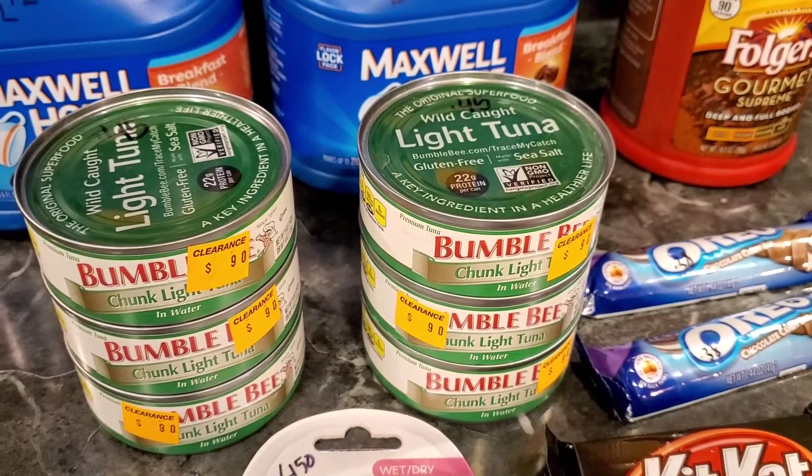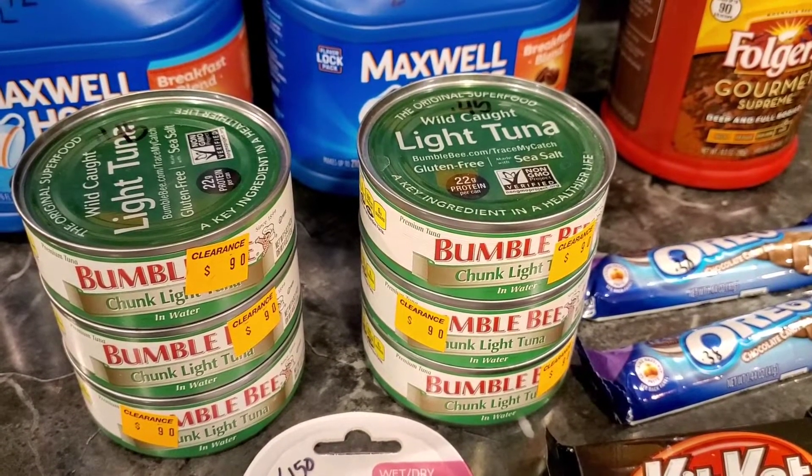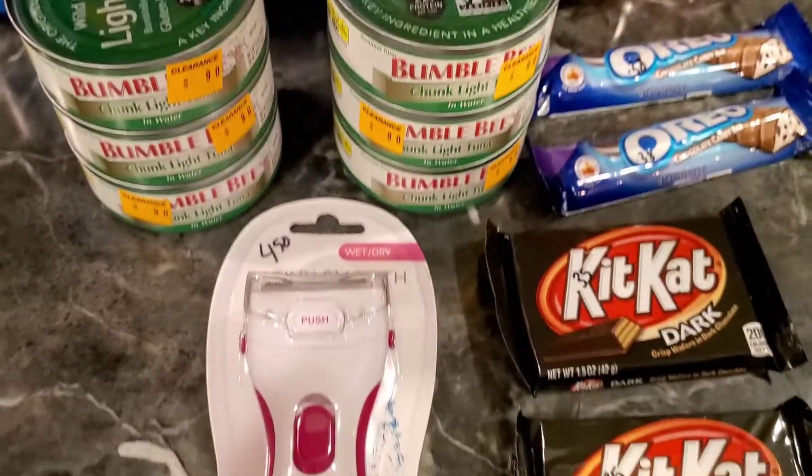I picked up chunk light tuna in water — that was 45 cents each, and I got six of those.